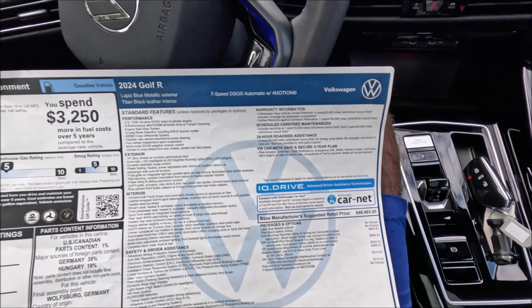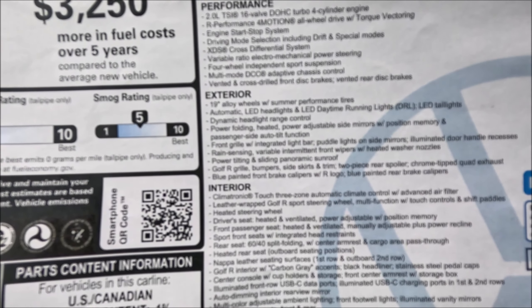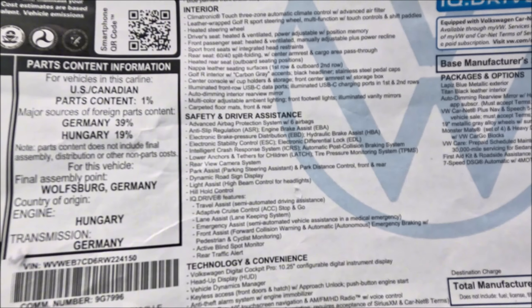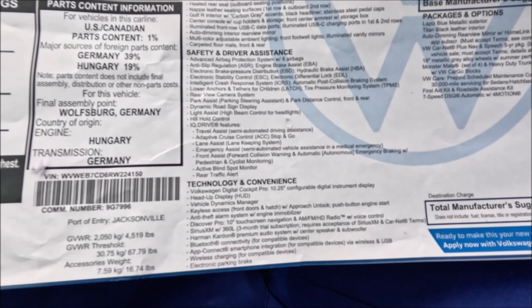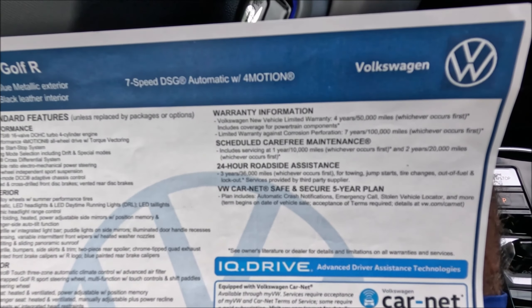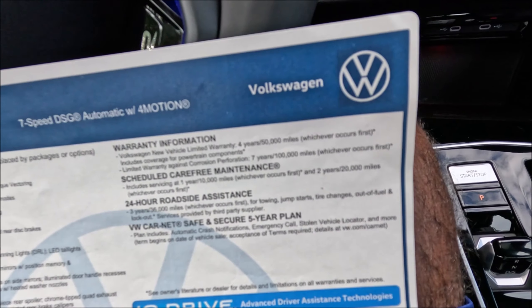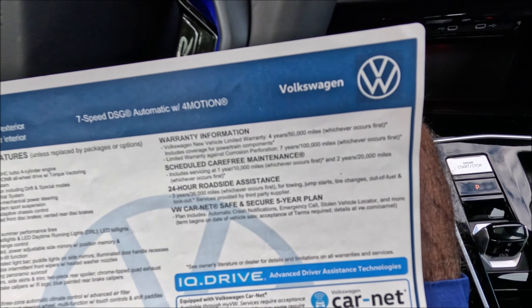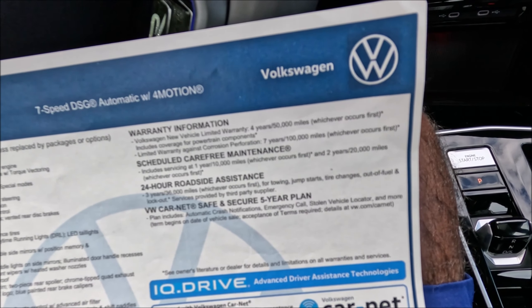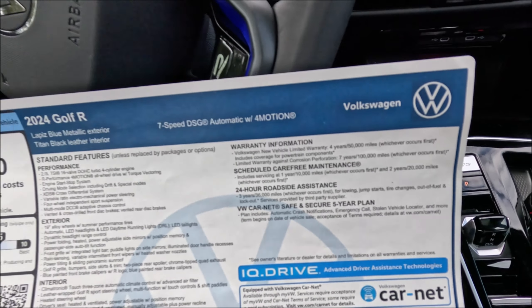Everything else you see is standard — performance, exterior, interior, safety and driver assistance, and technology and convenience features. Check the link in the description to see everything in full detail. The warranty is 4 years or 50,000 miles, whichever comes first, and there's a limited warranty against corrosion perforation at 7 years or 100,000 miles.